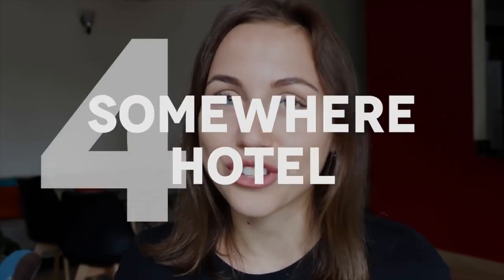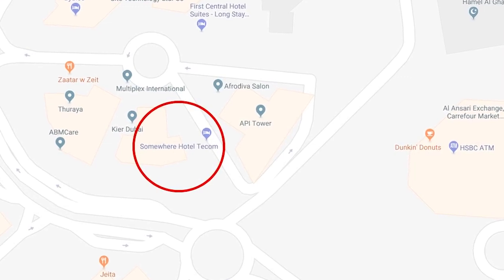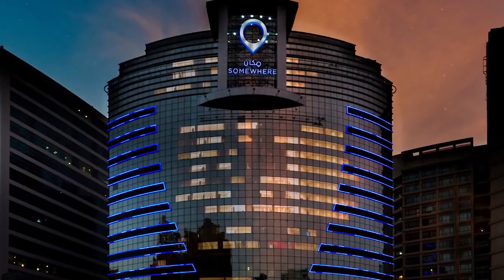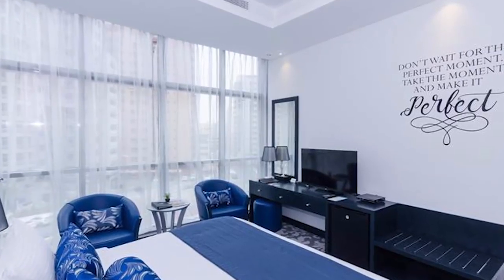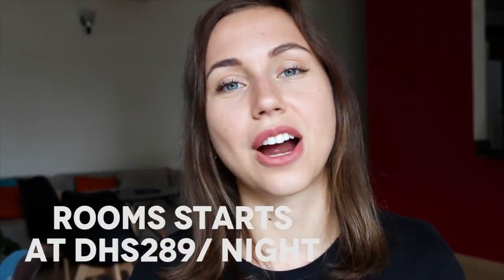Option number four has a very interesting name — it's called Somewhere Hotel Barsha Heights. It's a very stylish and practical hotel for both business and leisure travelers, located in the heart of Barsha Heights close to a Dubai metro station and only a ten-minute taxi ride from Mall of the Emirates. The hotel has big rooms divided into two areas: a living area with a sofa and TV, and a master bedroom with a king-size bed. It has its own Lebanese restaurant offering tasty and reasonably priced food and shisha, plus a music lounge with live entertainment. Rooms start at 289 dirhams.